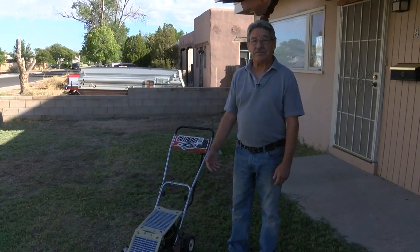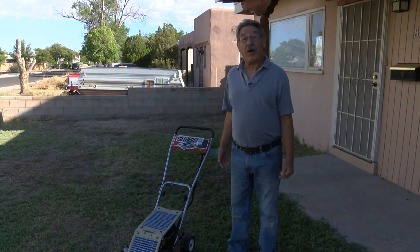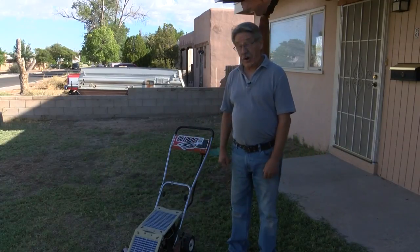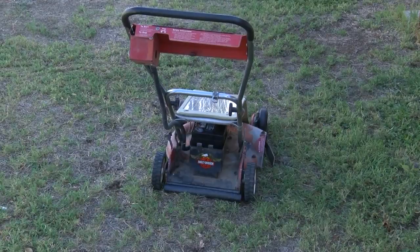People stop — he says several have asked him where he got it and where they can get one. He notes that if you do find an official solar lawnmower for sale, it'll cost you a pretty penny.